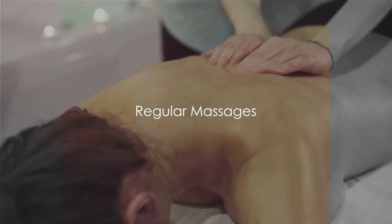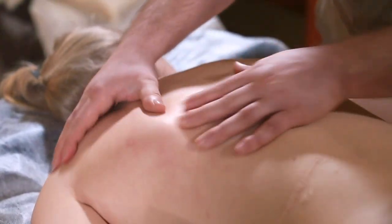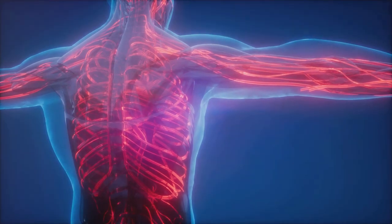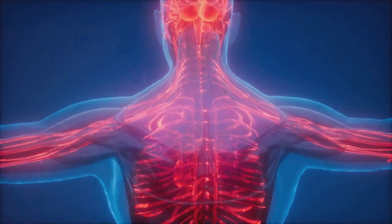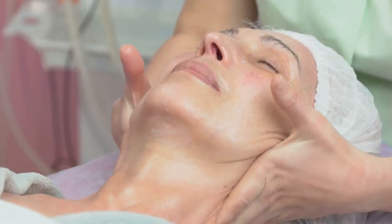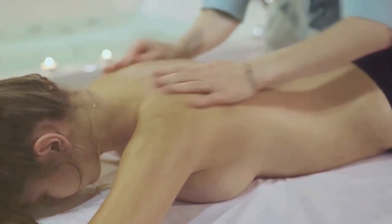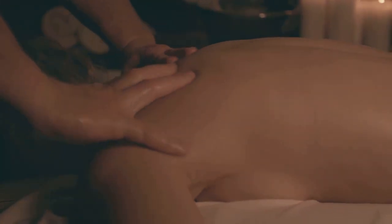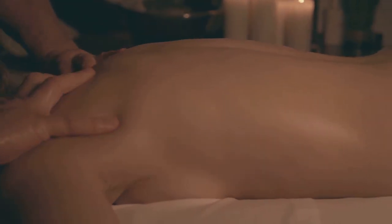And finally, our fifth way to improve blood flow — treat yourself to regular massages. Beyond the relaxation and stress relief, massages also play a vital role in enhancing your blood circulation. The kneading and pressing action in a massage can stimulate blood flow in the applied areas, helping to deliver oxygen and nutrients to your muscles and tissues more efficiently. Moreover, massages aid in flushing out toxins by promoting lymphatic drainage, a process that helps your body get rid of waste products. This doesn't mean you need to book a professional masseuse every week — a simple self-massage at home focusing on your legs, arms, and neck can also do wonders. So take some time to relax and rejuvenate, and your circulation will thank you.